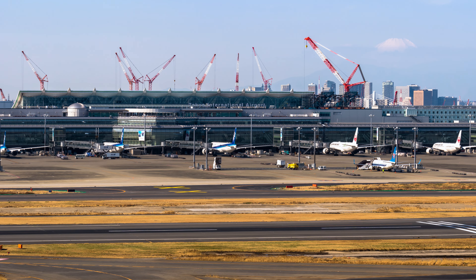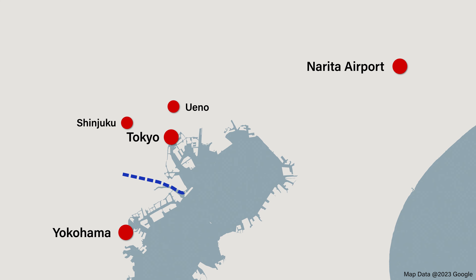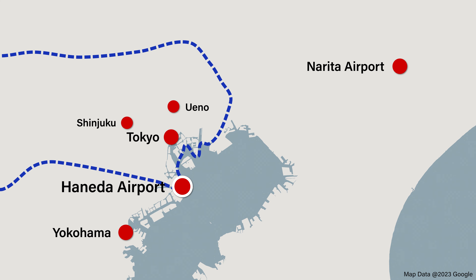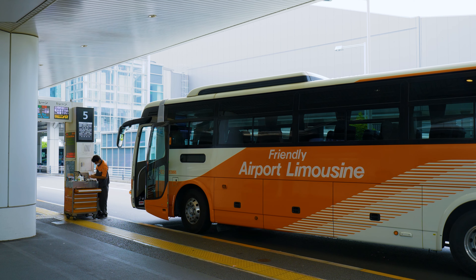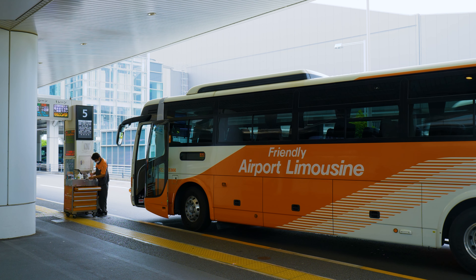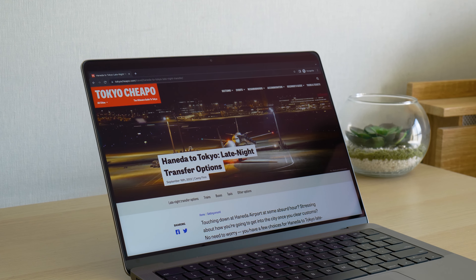If you're booked to fly into Haneda Airport, you're in luck. Unlike Narita, which is located outside Tokyo, Haneda is relatively close to the city, so you won't need to spend a lot of time or money getting to your destination. Transport options include taxis, buses, and trains, with public transport running from around 5 in the morning until midnight. If you're arriving late, check out our late night transfers article to see what your options are.